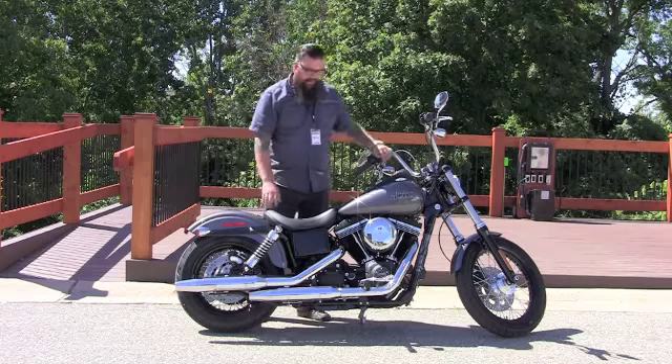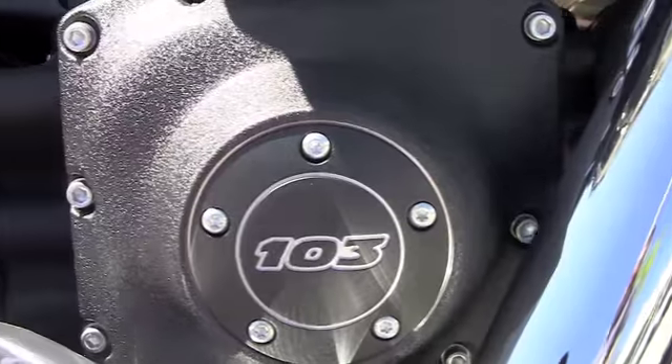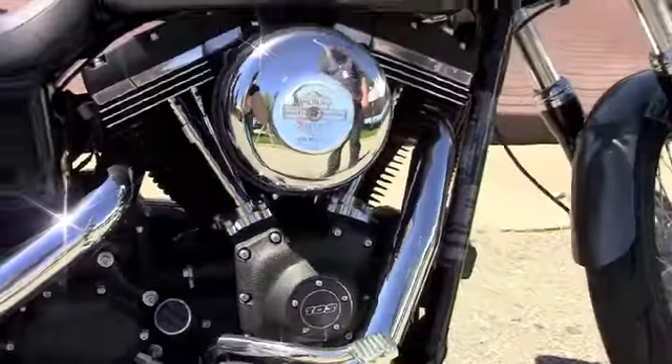And I know what you're thinking — you're thinking it's about the same as last year's Street Bob, right? It's not. Big deal here: 103 motor, upgraded from the 96 of last year, so you're putting even more power down to the ground.